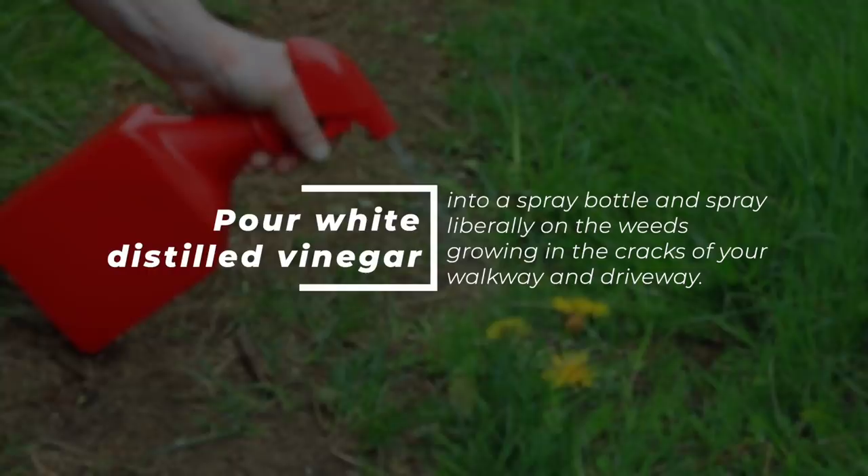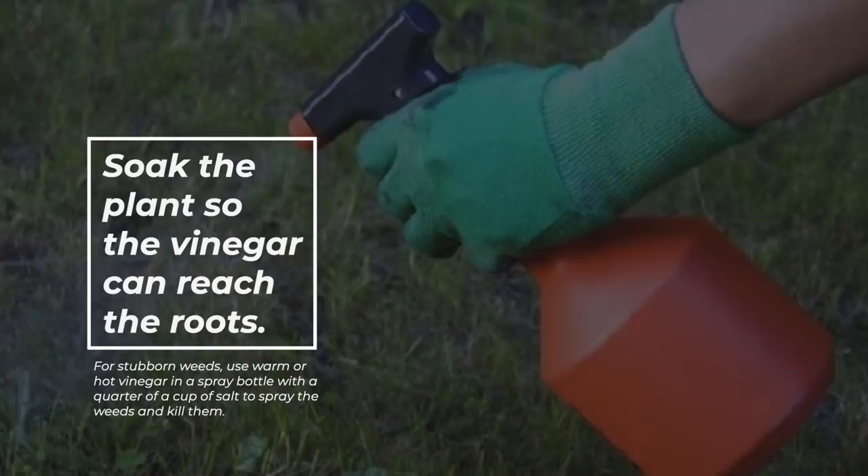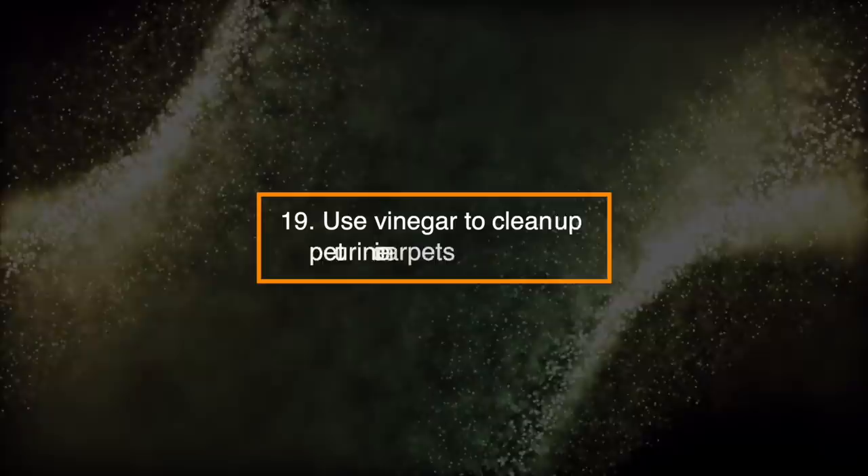Number 18: Get Rid of Weeds and Unwanted Grass. Pour white distilled vinegar into a spray bottle and spray liberally on the weeds growing in the cracks of your walkway and driveway. Soak the plant so the vinegar can reach the roots. For stubborn weeds, use warm or hot vinegar in a spray bottle with a quarter cup of salt and spray the weeds to kill them.